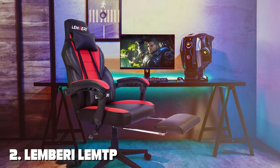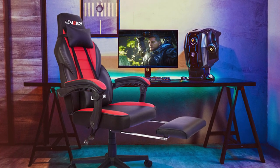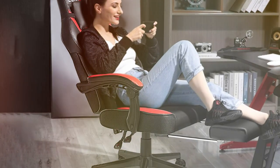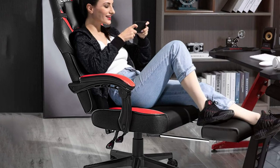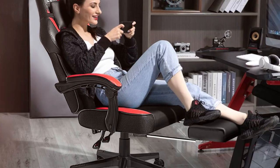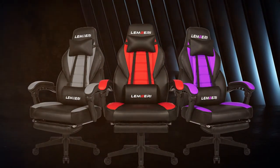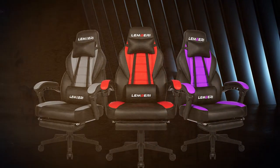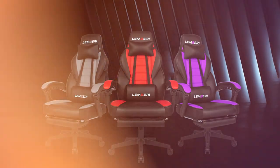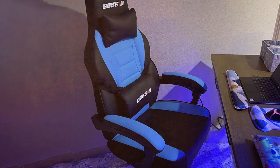Moving on to number two, we have the LEMBRI LEMTP Video Game Chair. Immerse yourself in gaming bliss with this fusion of style and functionality. Elevate your gaming setup with this ergonomic marvel that promises hours of comfort and support. The LEMBRI LEMTP features a sleek and dynamic design that captures the essence of the gaming world. The high-back design provides optimal lumbar support, ensuring a comfortable posture during intense gaming sessions. The breathable mesh material keeps you cool, even in the heat of battle.